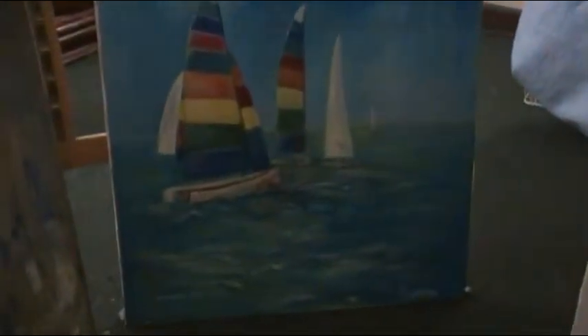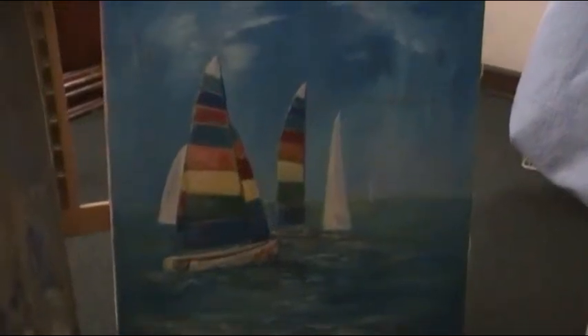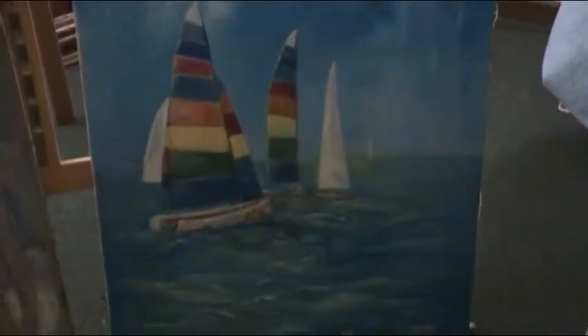This picture, again in oils, is of the parade of boats off the New Jersey coast — Hobie cats. They're beautiful, just vividly colored, just like you see them there, and again, that's in oil.